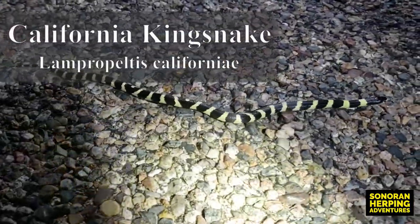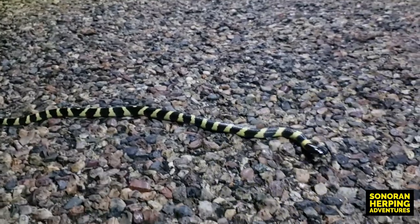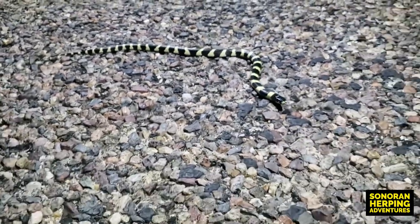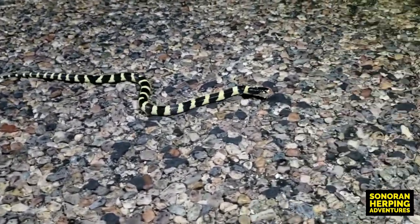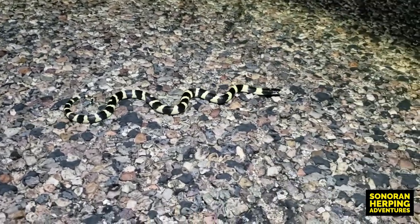We got our first live snake, and it looks like it is a California kingsnake — right here, crossing the road. We were just talking about how we're driving through this area thinking this is probably a good spot for California kingsnakes. Okay, here we go, here's the California kingsnake.